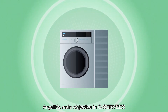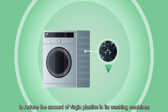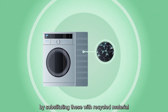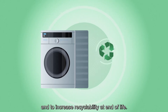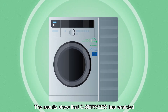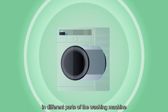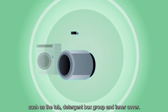Archelik's main objective in C-Serveys was to implement its eco-design principles to reduce the amount of virgin plastics in its washing machines, by substituting these with recycled material and to increase recyclability at end of life. The results show that C-Serveys has enabled Archelik to increase the use of recycled plastics in different parts of the washing machine, such as the tub, detergent box group and inner cover.